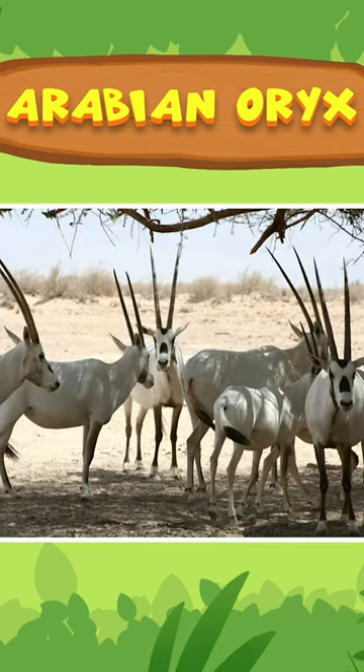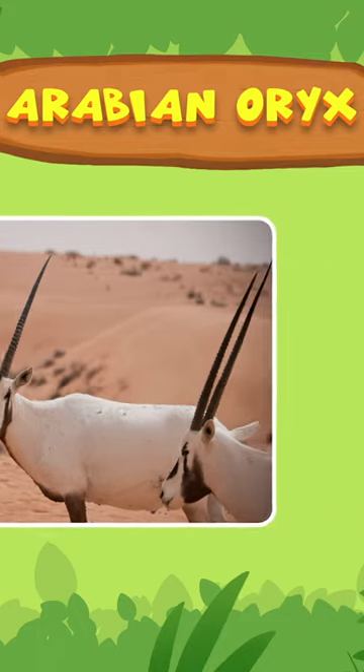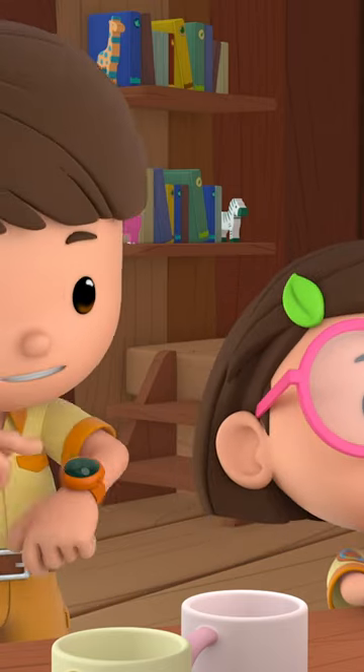The Arabian oryx was almost extinct, but it was saved in captivity and brought back into the wild. Its long, straight horns can grow to about 70 centimeters long. They use their horns to protect themselves and defend their homes. We should tell Farah it's not a unicorn.